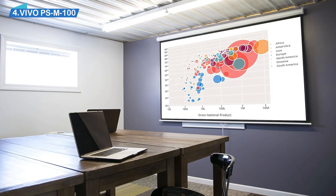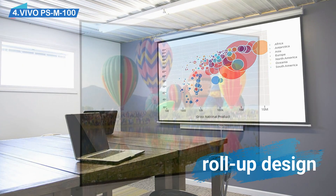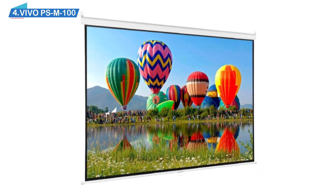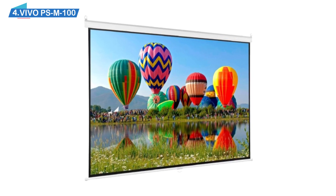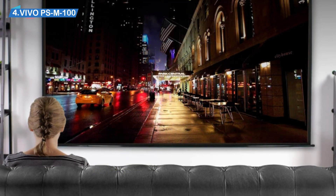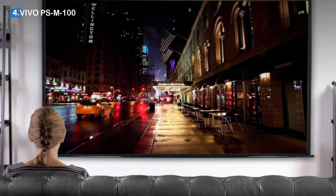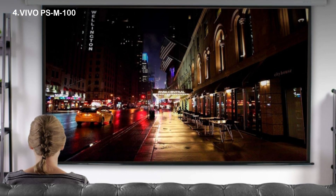This projector screen is of the roll-up design, making it great for saving space while not in use. It's a perfect choice for conference rooms or classrooms where the wall space behind the screen is also needed, such as those with chalkboards or whiteboards mounted on them. Rolling up the screen requires very little effort, and it can be unrolled only partially if you need to display a smaller image, thanks to the smooth self-locking height adjustment mechanism.